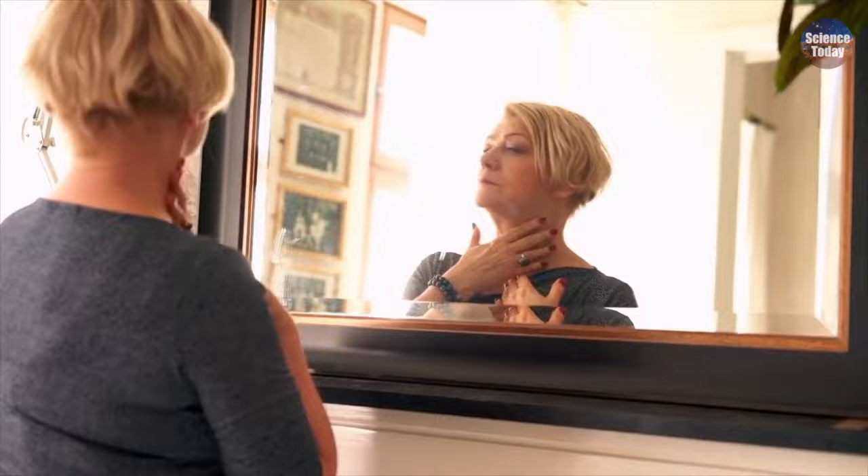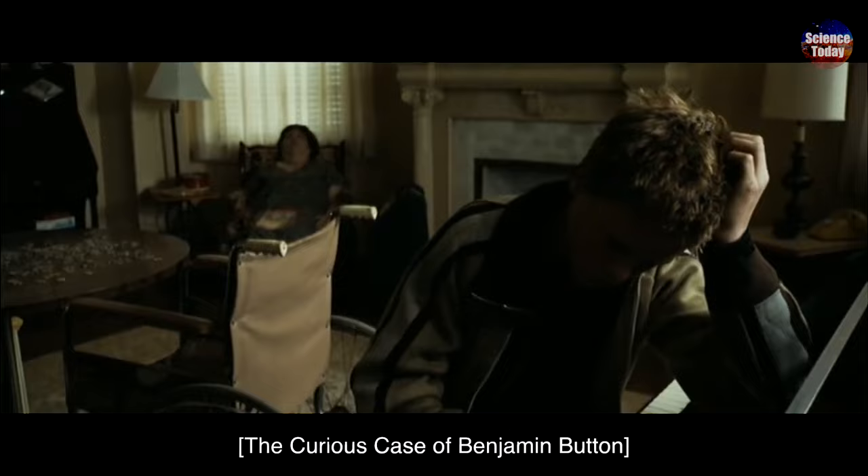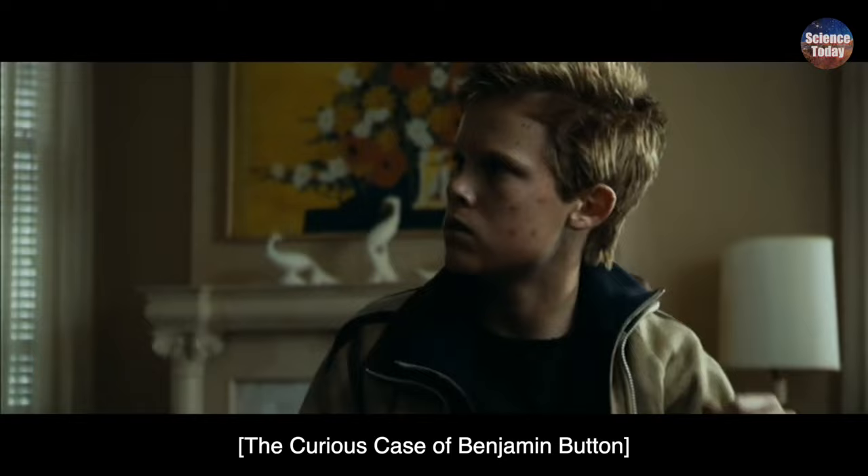And that wraps up today's episode on aging research and the quest for extended lifespans. This is Science Today, signing off. Stay curious, stay informed, and we'll see you in the next episode for more exciting scientific discoveries. I'm Daisy. I'm Benjamin.